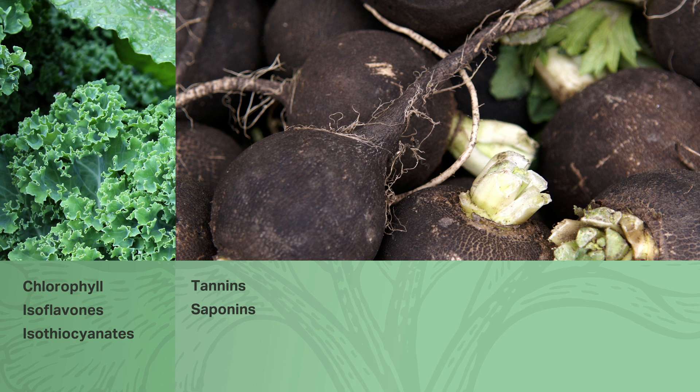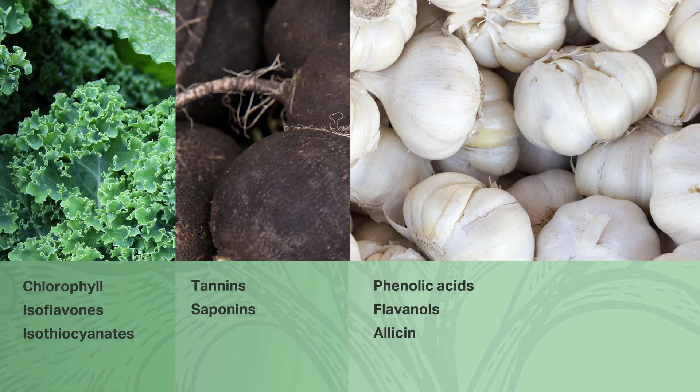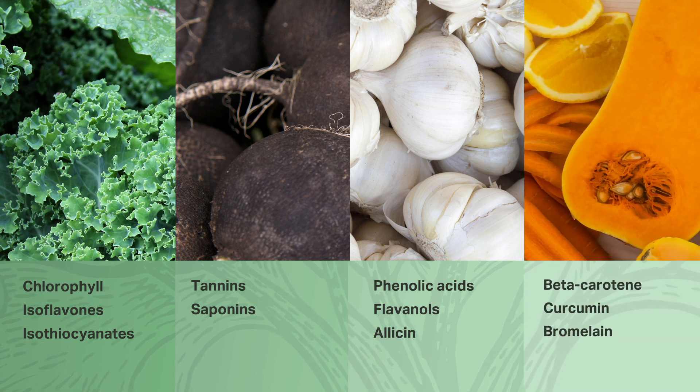Black foods like Spanish black radish and cloves contain phytonutrients like tannins and saponins. White foods like garlic, mushrooms, and onions contain phenolic acids, flavanols, and allicin. Yellow and orange foods like carrots, citrus, and sweet potato contain beta-carotene, curcumin, and bromelain.